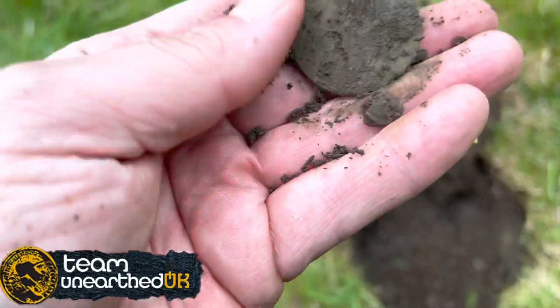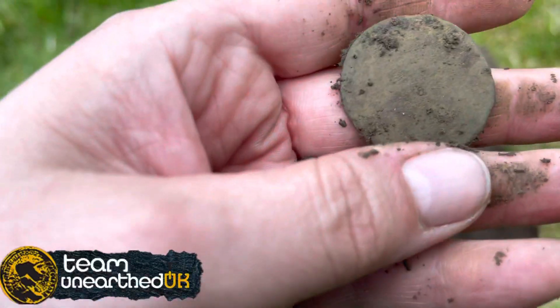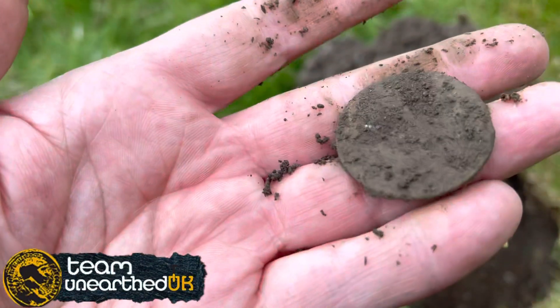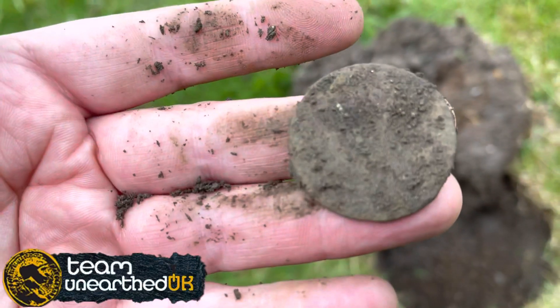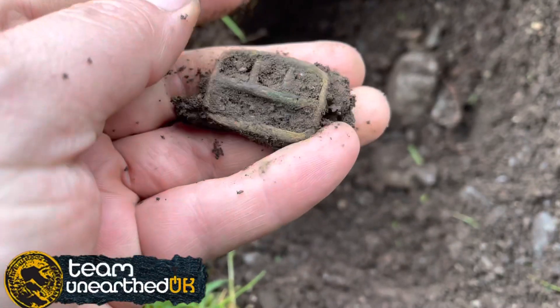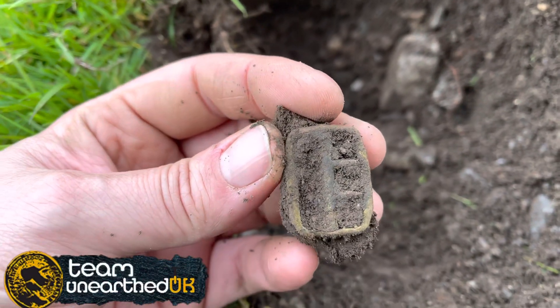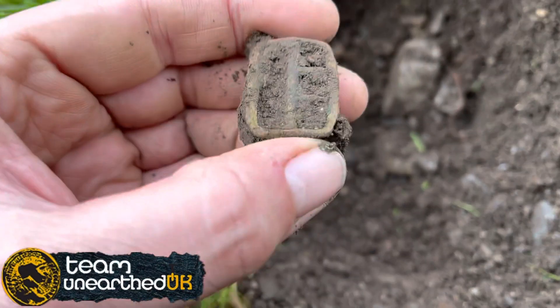It's not a button. It's quite big for a penny. I'm gonna give it a little cleanup and see if I can get any details off it. Yeah, it's like a little buckle but one of those two-prong ones. I'll get it cleaned up and show you at the roundup.